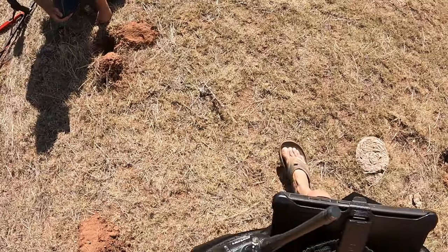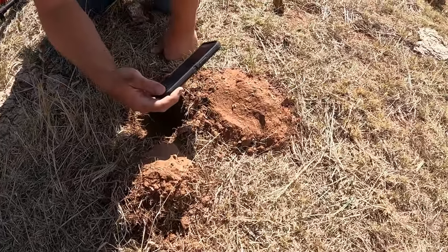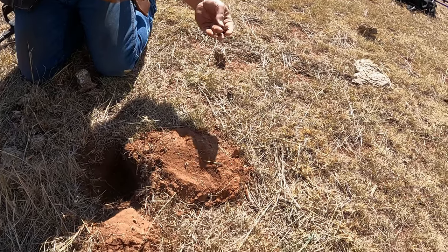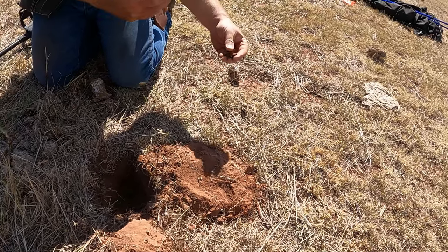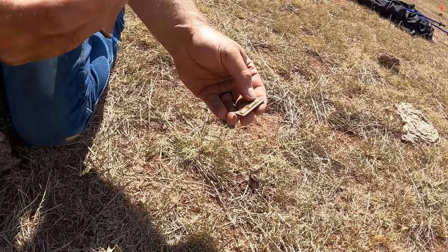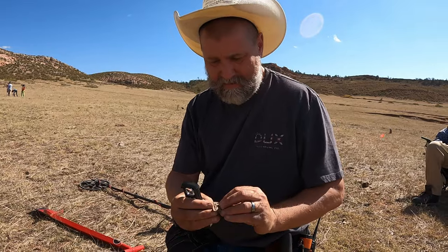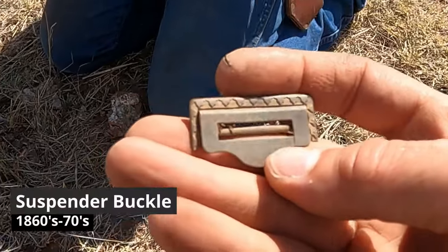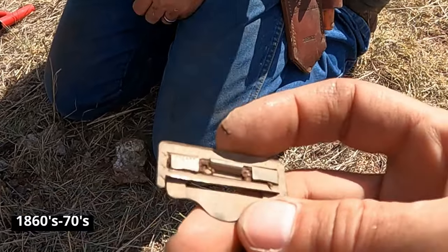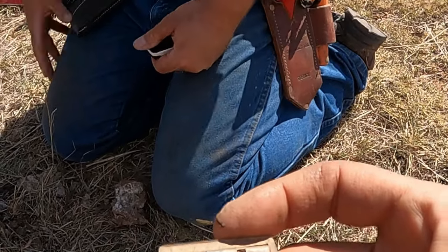A few moments later Tony says he's got something good - a personalized item. Got a suspension clasp. Nice - front and back. Tony's on a roll. There's a patent - it says patent up here at the top. 1860s, 1870s at the latest. There's definitely no date on it, it just says patent. Maybe they didn't get it approved yet - they were anticipating, wanted their competitors to think they couldn't copy it right now.